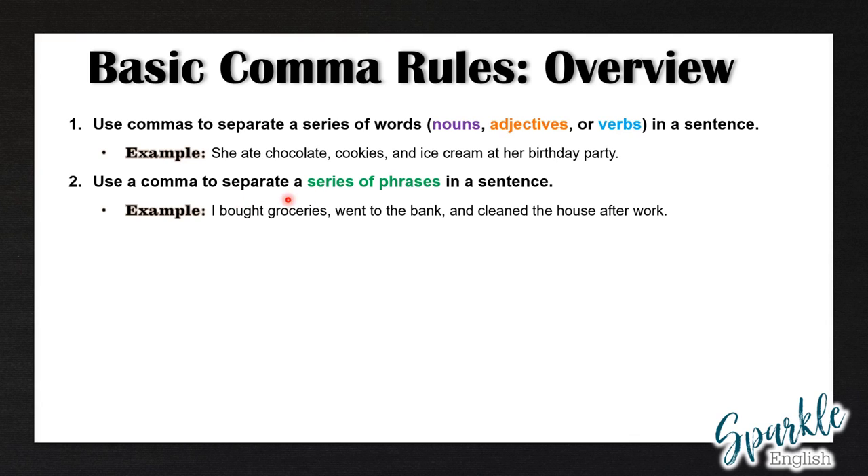Rule number two: use a comma to separate a series of phrases in a sentence. Example: I bought groceries, went to the bank, and cleaned the house after work.